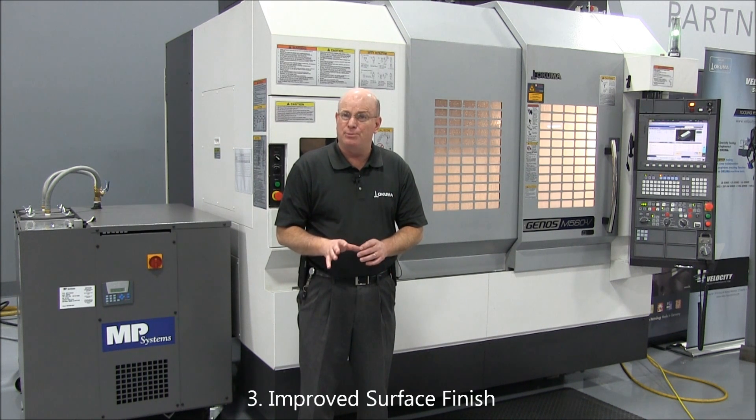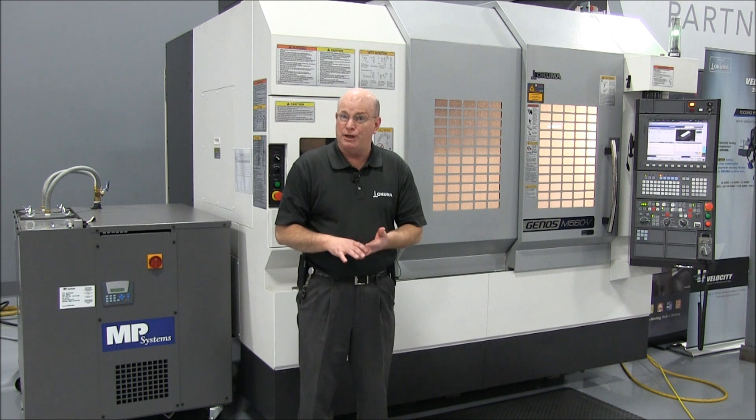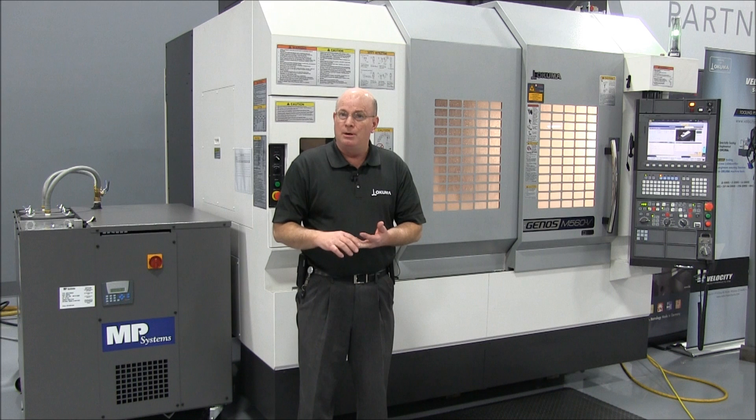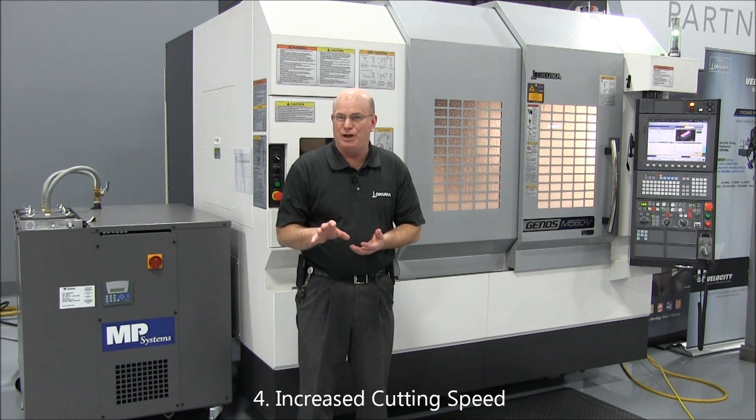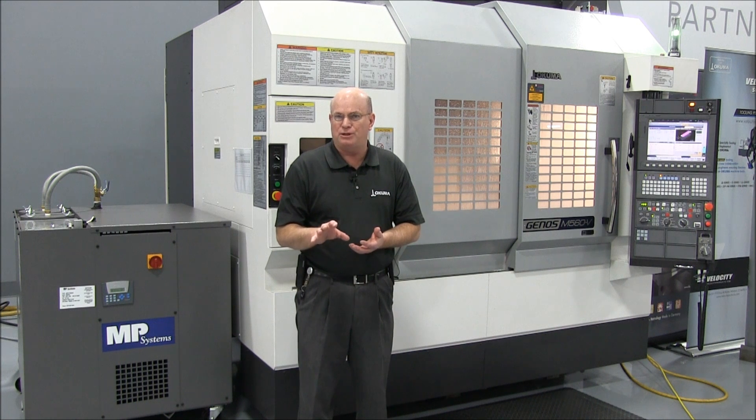Third, you're going to get improved surface finish, mainly because the cutting tool is getting better lubrication and lower temperature, but also because those chips are leaving the work area and not remaining in that zone. And fourth, and most important, you're going to increase your cutting speed — whether it's spindle speed or feed rate — you need to increase that by 20 to 30 percent just to start with.